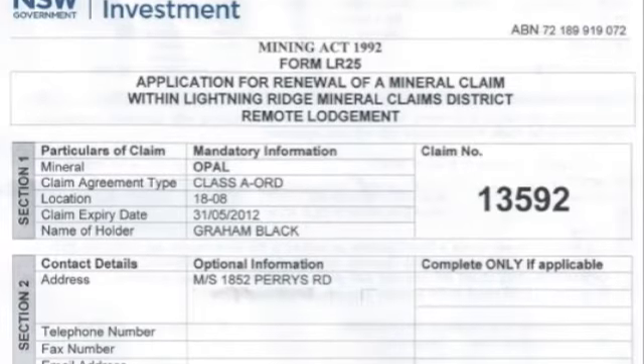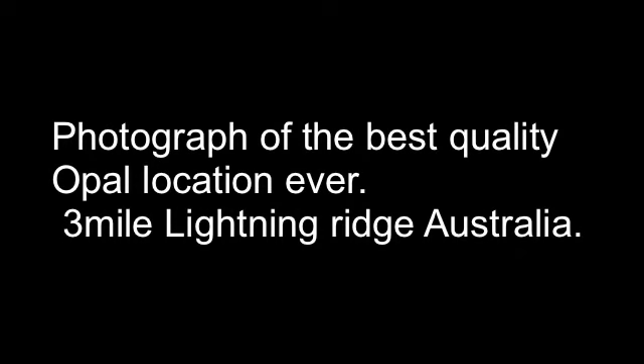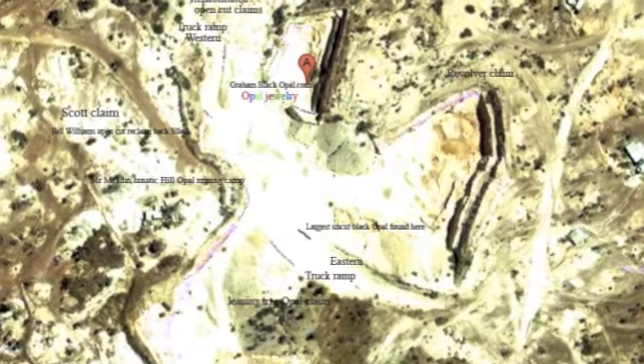This is the certificate of where the best opal in the world comes from. The ring comes from this location — the famous Three Mile, Lightning Ridge. Here's a picture of the Three Mile.